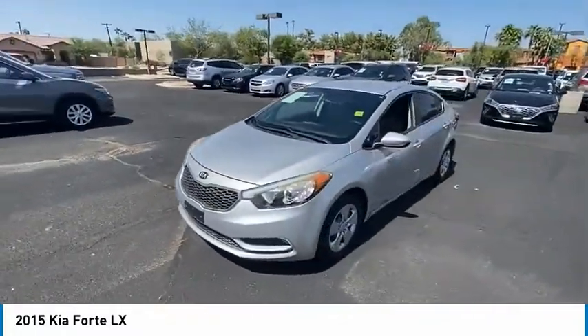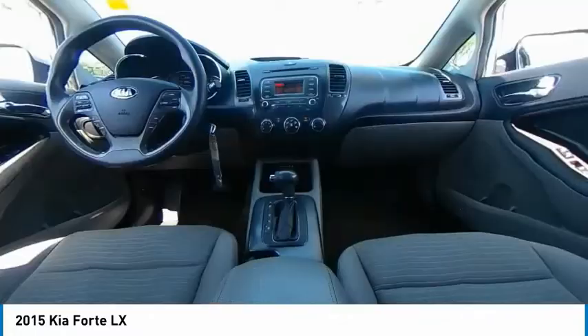It is priced below $15,000 and this vehicle has less than 60,000 miles.